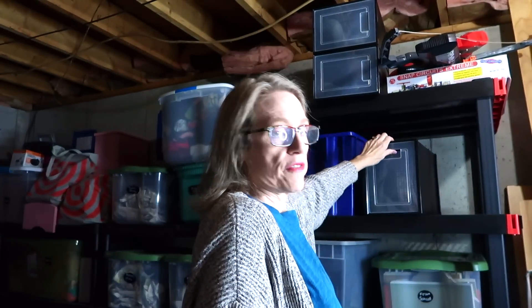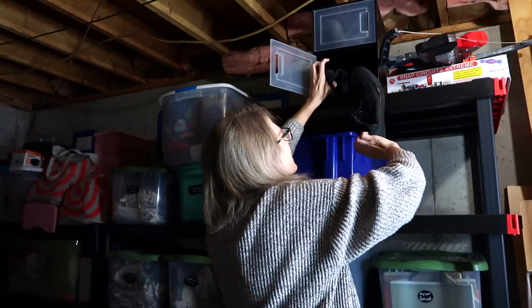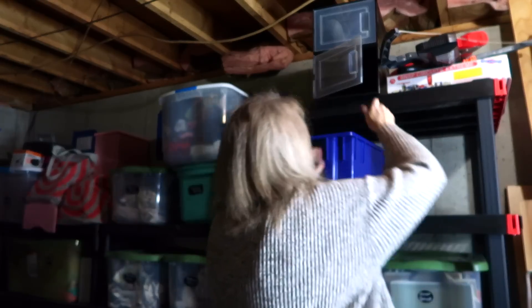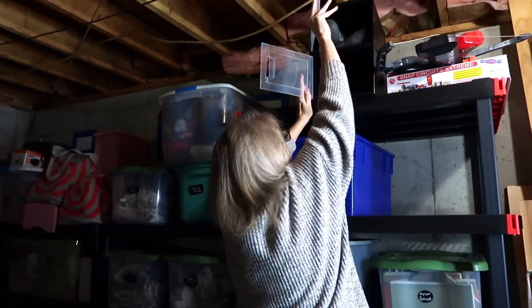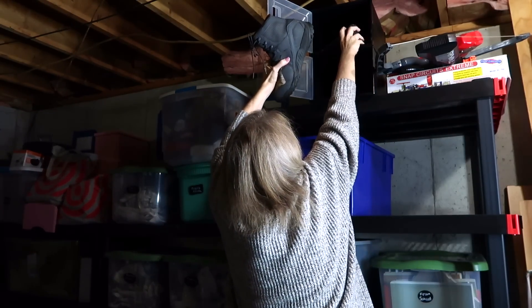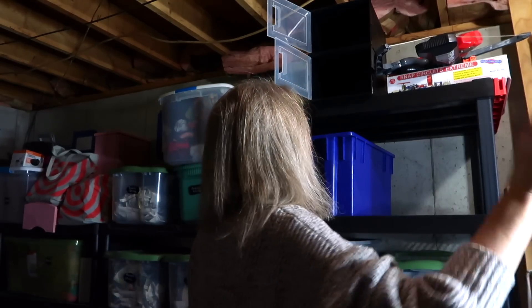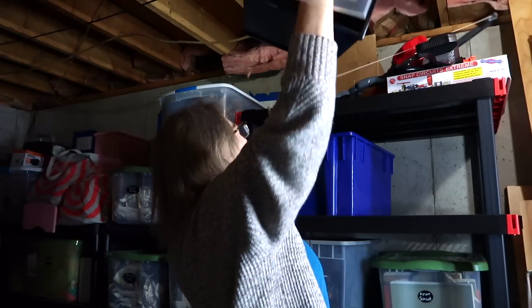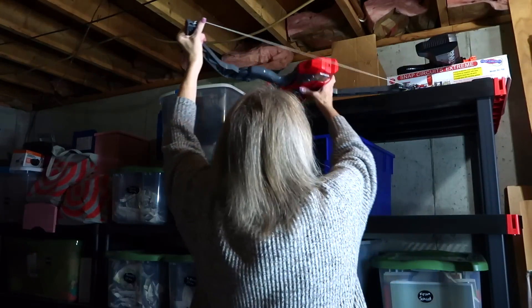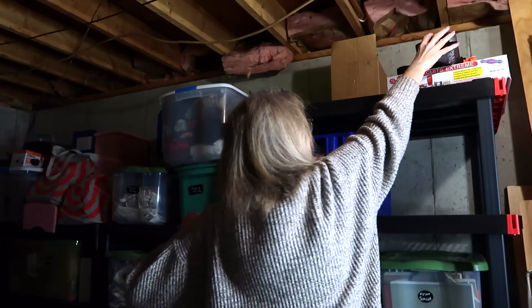This is going to open up this whole shelf and make a big difference. These never fit him — he kept them anyway. And then these, do you want these too? Are you going to wear them? Yeah, we've got winter here.